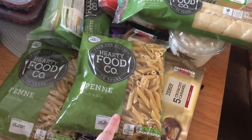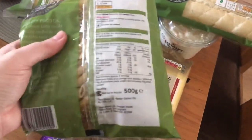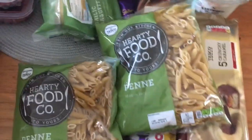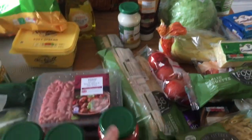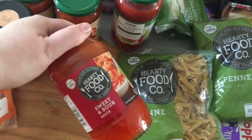Two packets of pasta — 500 grams each, 29 pence each, which I think is a bargain. We got a red lasagna sauce and a white lasagna sauce to have a lasagna as one of our meal plans — they're both 69 pence each.